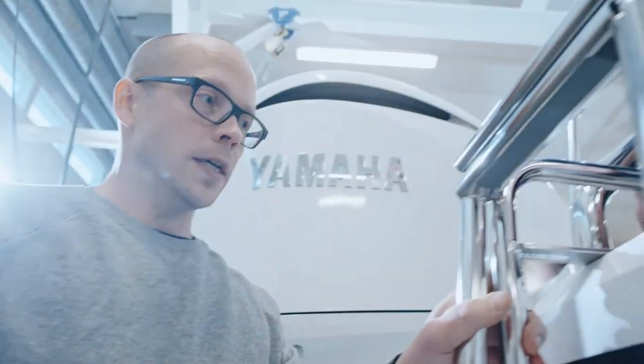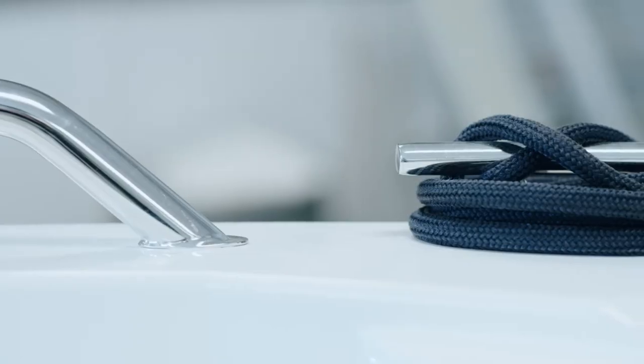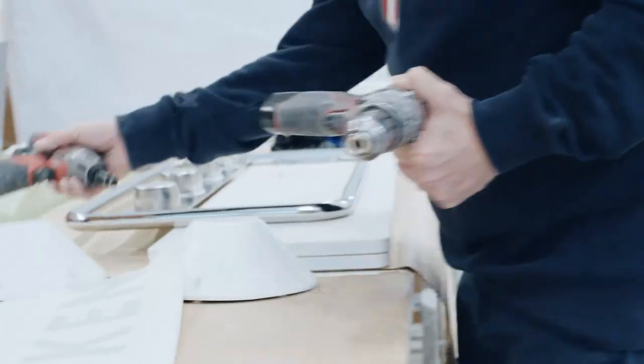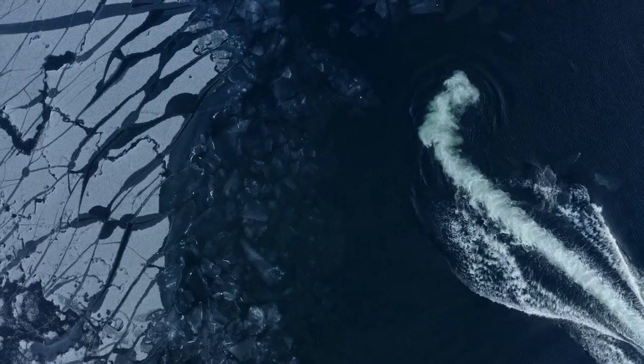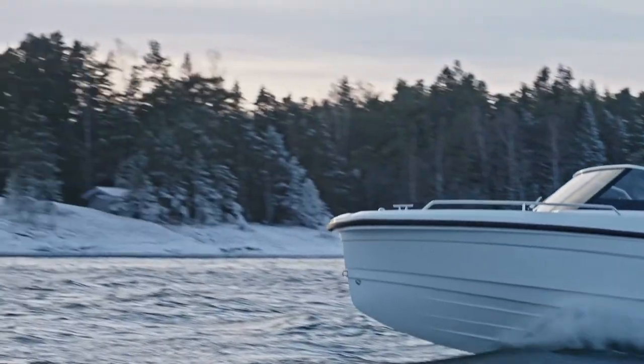A larger team steps in to check all of the components and document how everything should be installed in the boat. Everybody is working towards the same goal and timeline. And finally, we test and sea trial the product in its natural environment for the first time.